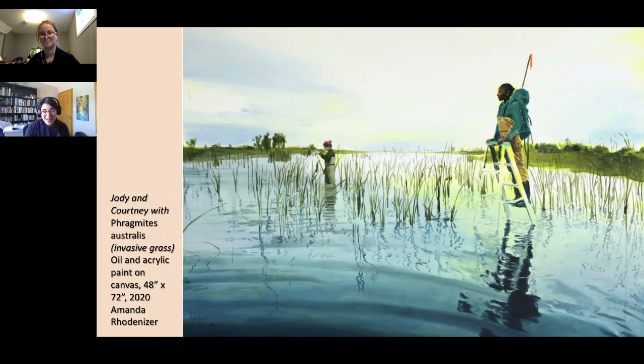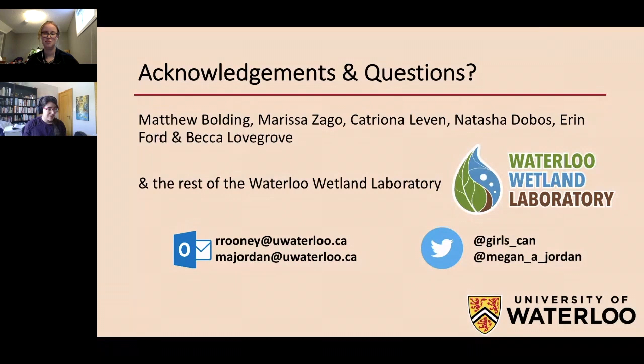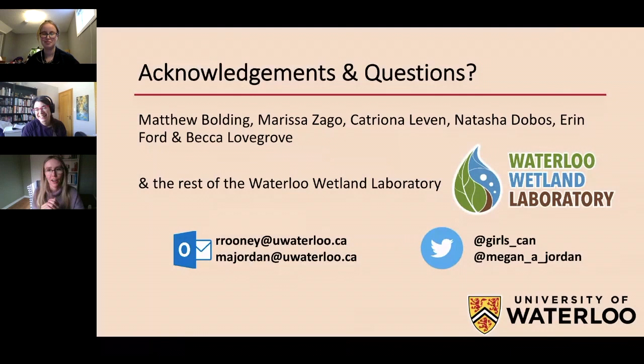Those are my three big takeaways. Our email addresses and Twitter are on the last slide — we often post updates about our papers and photos from the field. Please don't pay for our papers — just email us and we're happy to share them for free. I saw some questions coming up in the chat so let's get to those. Thank you both so much — this work is so important and so applicable to those doing planning and budgeting for this type of work.